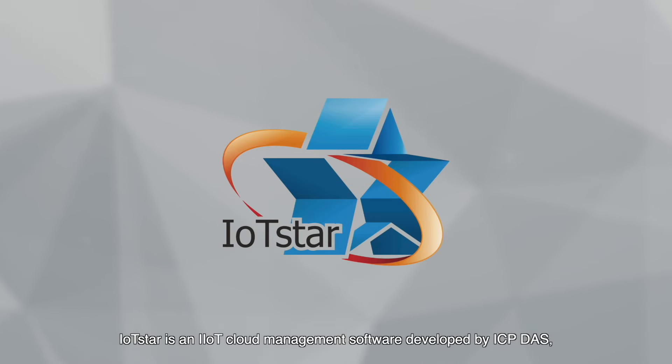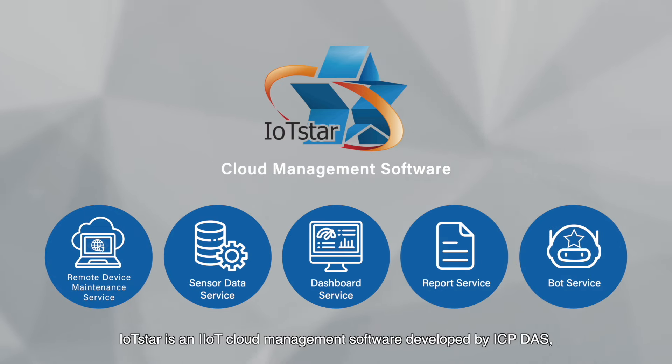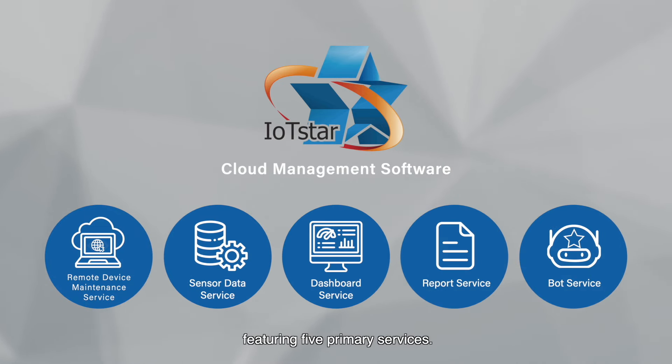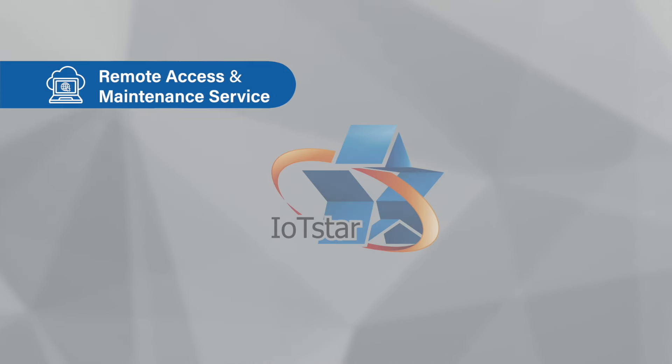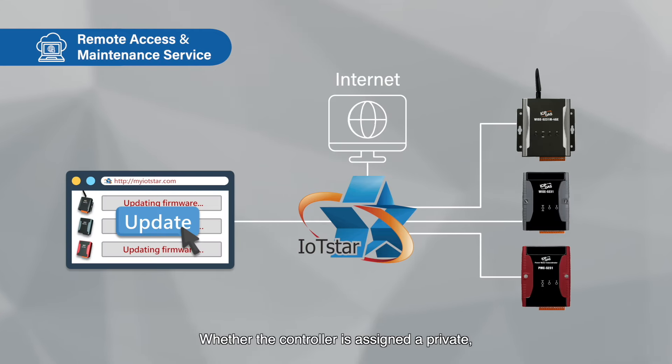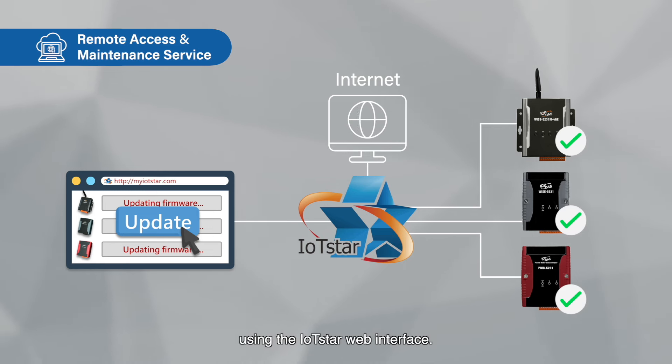IoT Star is an IIoT cloud management software developed by ICP-DOS, featuring five primary services. The first is remote access and maintenance service. Whether the controller is assigned a private, public, static, or dynamic IP address, users can monitor the controller status and update its firmware using the IoT Star web interface.